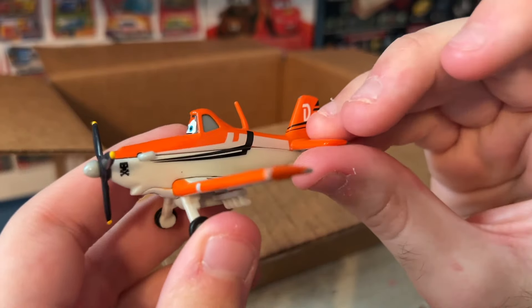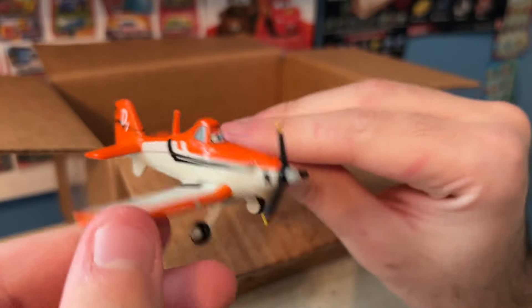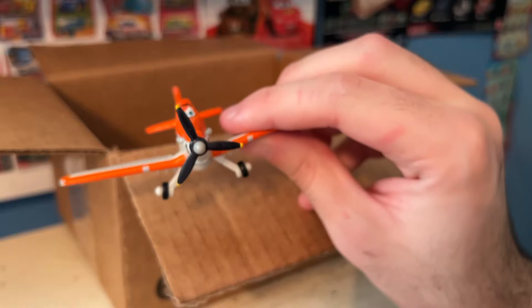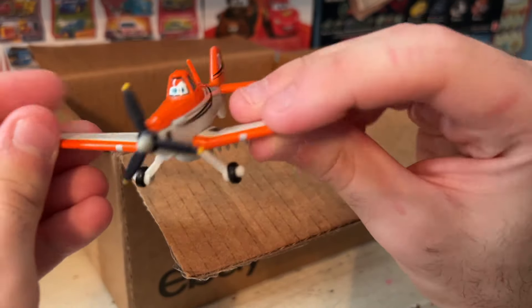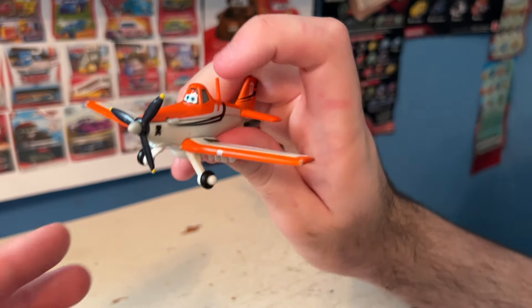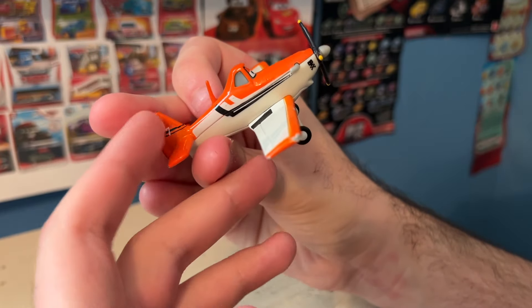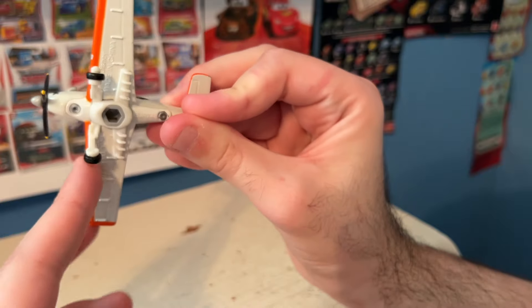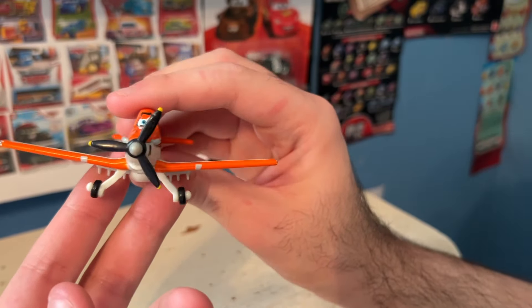This is Qualifying Dusty Crophopper. This is his look from the start of the movie — or kind of the middle of the start. Dusty has a lot of looks throughout the film and he has several different diecasts to capture those. This is his second look in the movie. The first was labeled Jetstream Dusty, and it's Dusty with none of those racing logos. This is Dusty after he qualifies for the race, hence the name Qualifying Dusty. He's got the D7 there and also the Jolly Wrenches logo, but he still has his sprayers, which is really what I was most interested about with this item.